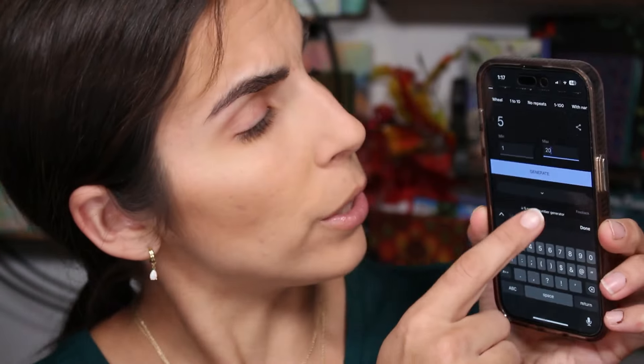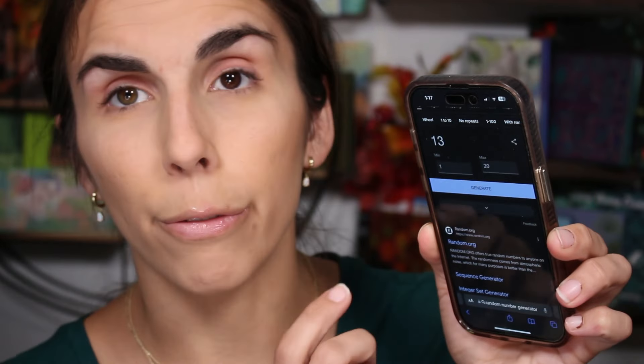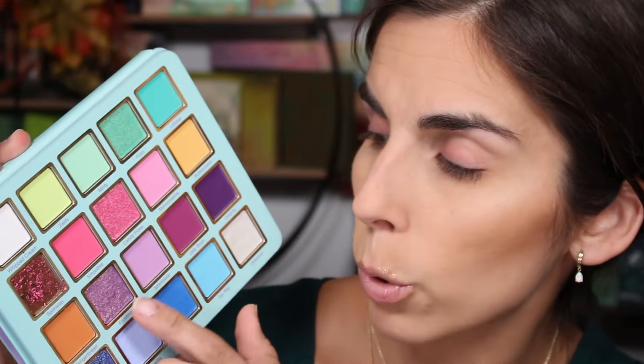Let me go ahead and pull up my phone — I should have already done this. As I said I don't edit my videos, so I try to prep things so I'm not wasting time. What do I use? A random number generator on Google — literally that's all I do. We have twenty shadows in this palette, so I punched it in and I'm going to click generate. The first color we're going to play with is number 13.